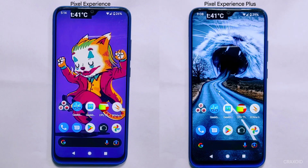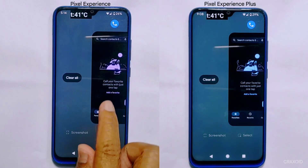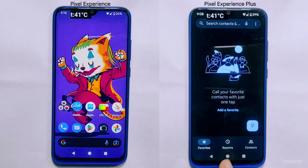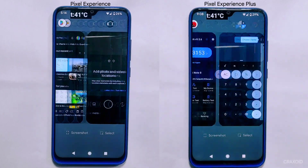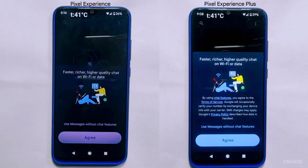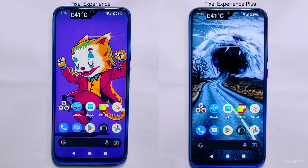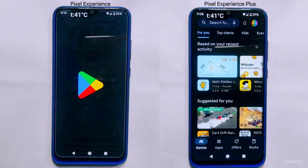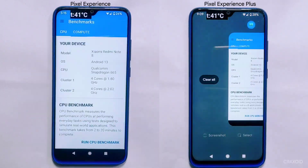First, I'll try to open the phone dialer app from the recent apps section on both ROMs — and both managed to open the app without refreshing. Next, I'll open the messaging app, and we get different results: Pixel Experience takes some time to reload the messaging app, whereas Pixel Experience Plus opened it without refreshing. I'll open all apps one by one from the recent apps section and show the final result.